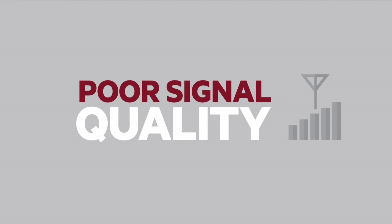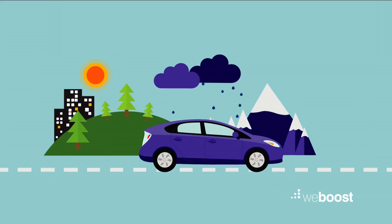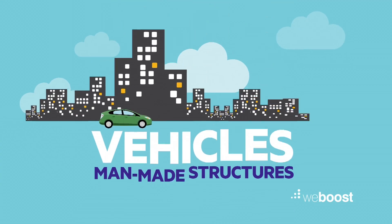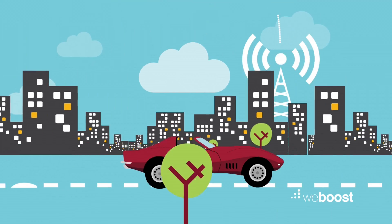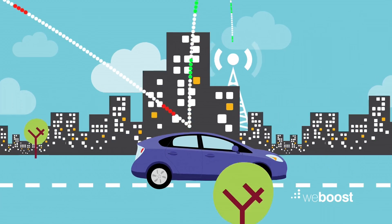When it comes to dropped calls and poor signal quality on your cellular device, there are lots of contributors. Here's a few. Unless you're rolling top-down, all that metal and glass on your car isn't just protecting you — it's obstructing your calls and data usage too.